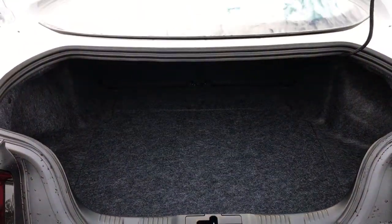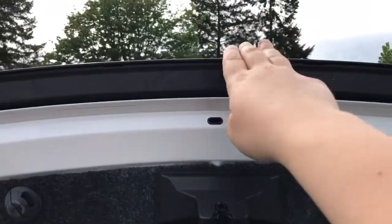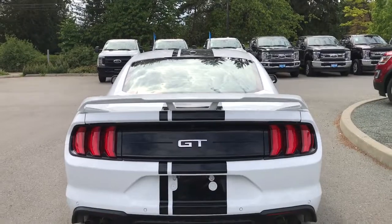You'll notice the inside is nice and roomy and also carpeted. When you're ready to close the trunk, put your hand on the top and pull down — it is now securely closed.